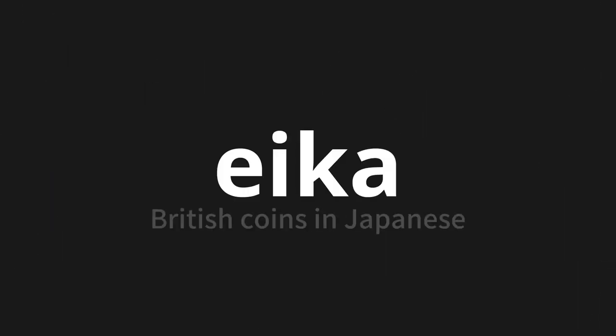Welcome to this pronunciation video. Today we will be focusing on a new word that you might find challenging or intriguing. So let's dive into today's word: Eika, which means British coins in Japanese.